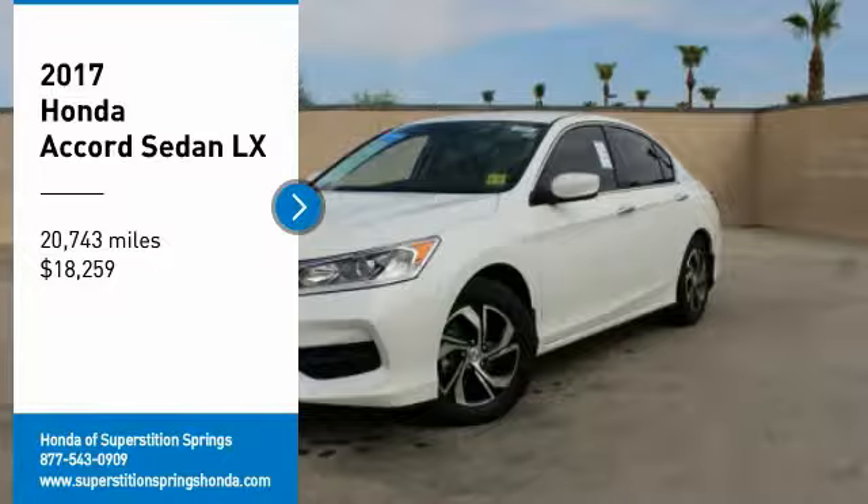Electronic stability control, brake assist, traction control, remote keyless entry, four-wheel disc brakes, speed control, rear window defroster, security system, low tire pressure warning, trip computer. This beauty will make even your house keys jealous. Drive it today.